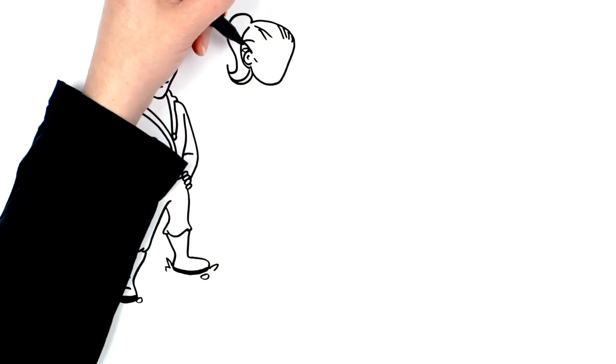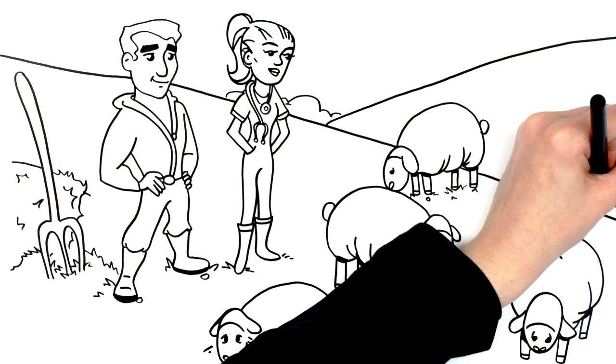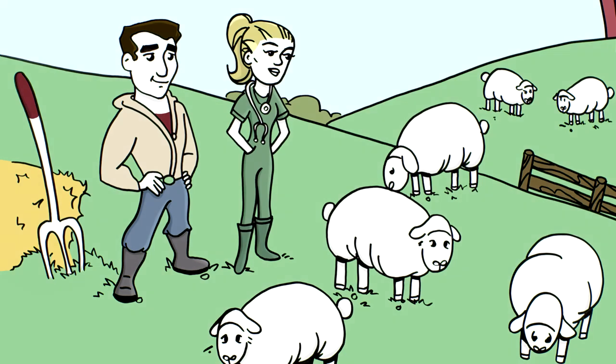So, how much is that dead sheep worth? You may think it's worth nothing — after all, it is dead. But the information it may provide could make it the most valuable animal in your flock.